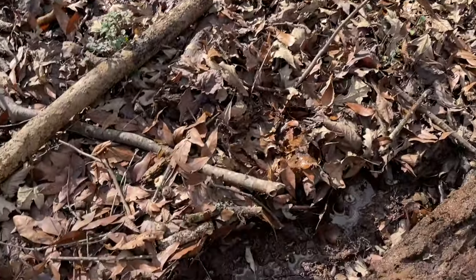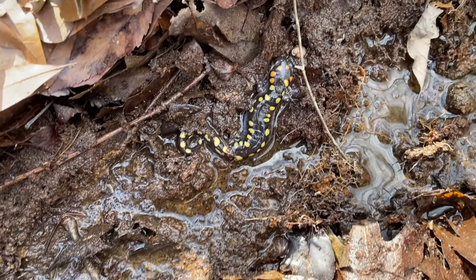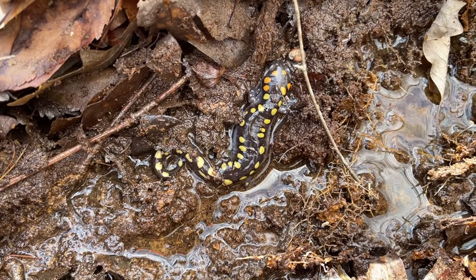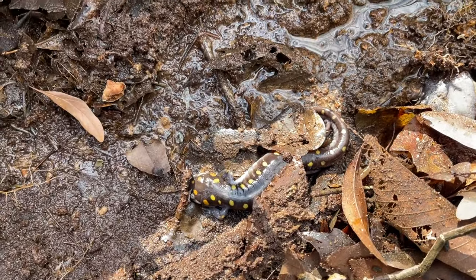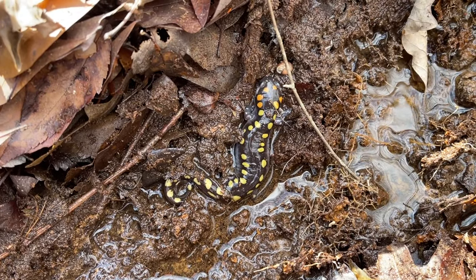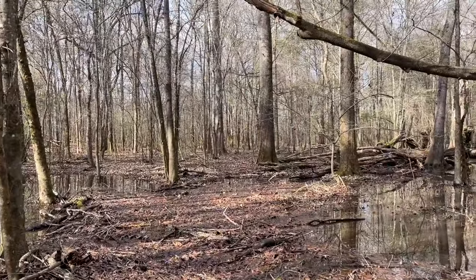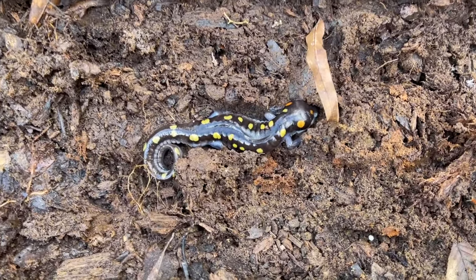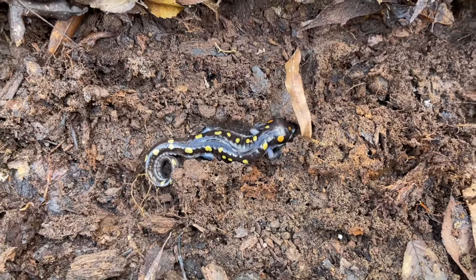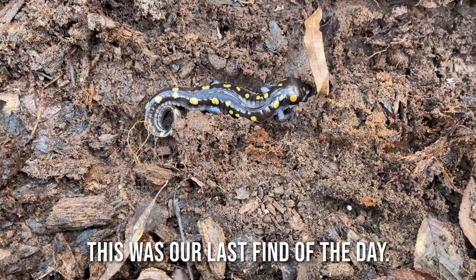Here we have another nice spotted salamander double flip — this time another big chunky female and a beautiful big spotted male. Some big grubs sitting in the water, but what a beautiful pair of salamanders. It's been a very ambystomid day and I'm not going to complain about that. Here's another one — it's definitely been our most common herp of the day, which is kind of unusual because normally unless we're actually witnessing a breeding event we're not seeing these guys in such great numbers.